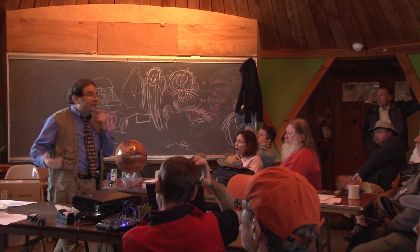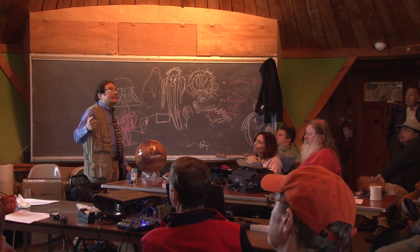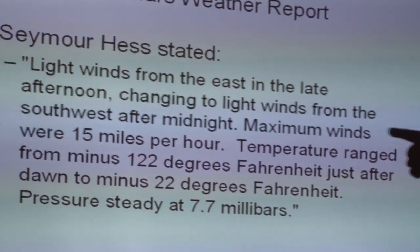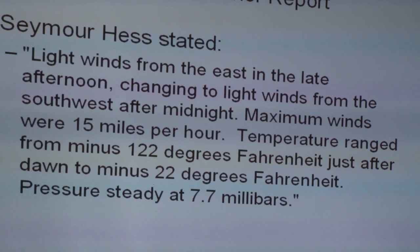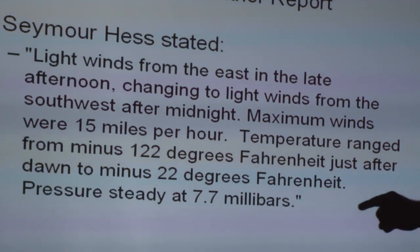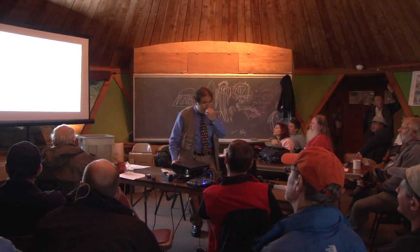The meteorological instruments on the Viking lander were outstanding. Seymour Hess was in charge of this and had a sense of humor. When he announced the results, he came to the microphone and said exactly: 'Light winds from the east in the late afternoon, changing to light winds from the southwest after midnight. Maximum winds were 15 miles per hour. Temperature range from minus 122 Fahrenheit just after dawn to minus 22 Fahrenheit. Pressure remained steady at 7.7 millibars.' Then he closed his book and walked away. He just wanted to say — hey, this is just the weather on Mars.